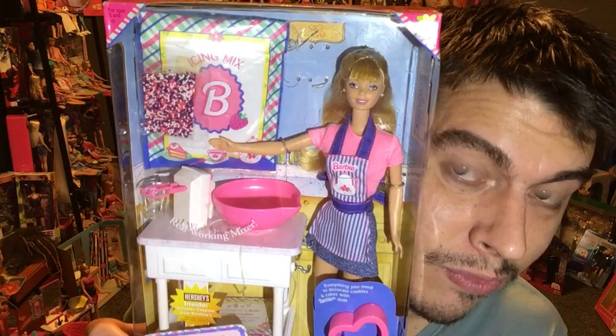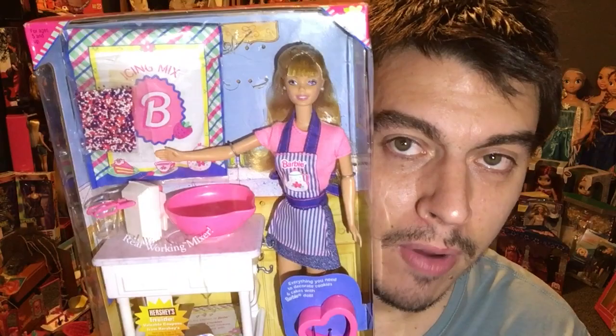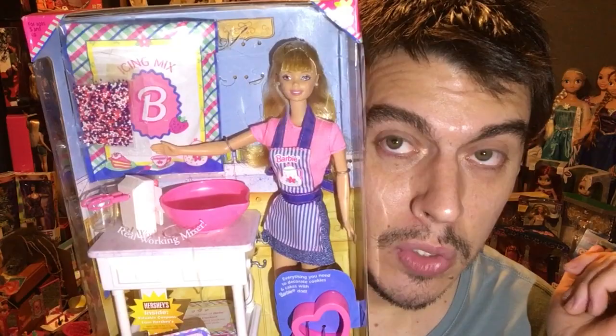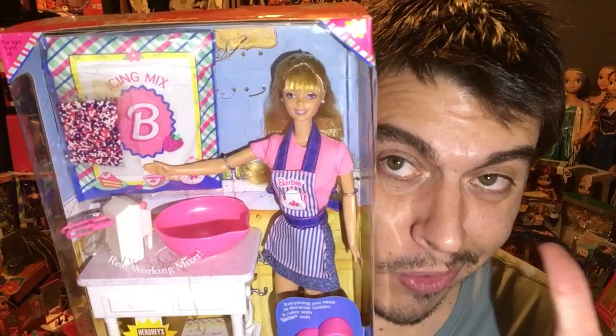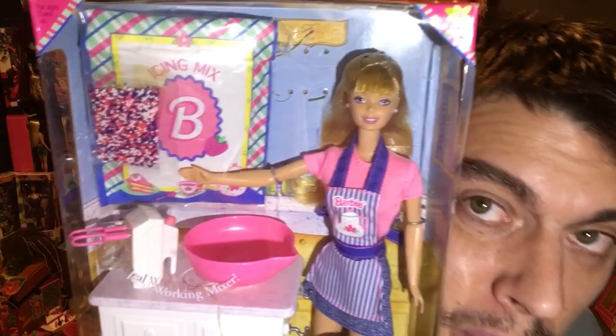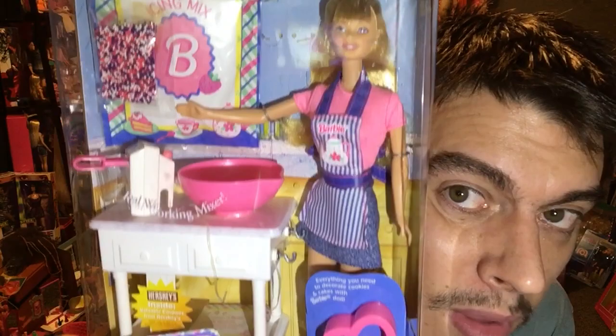Back in the day, Barbie actually came with cake mix, which is really cool. Unlike today's Barbies that come with artificial muffins, back in the day they included a cake mix set so that you and Barbie could create cakes together. They have cake molds and instructions for making icing and things like that. It might be microwavable cake mix — I have no idea, but it's cake mix, trust me.